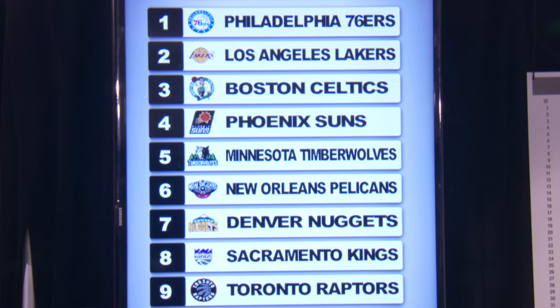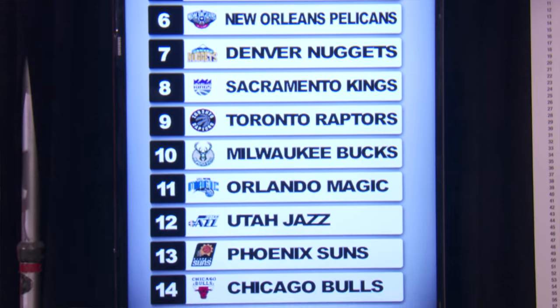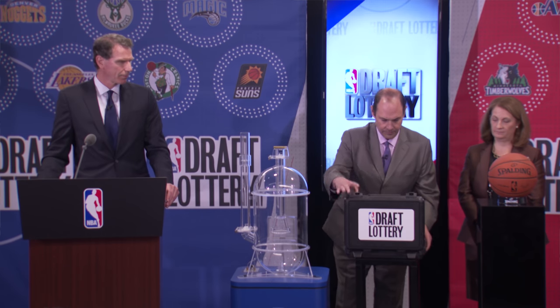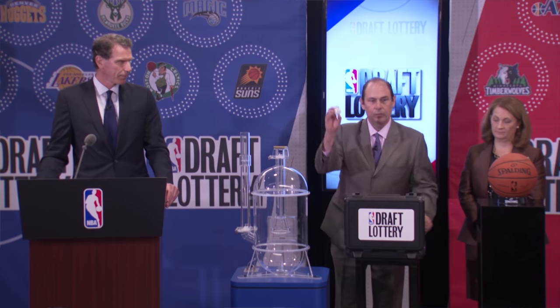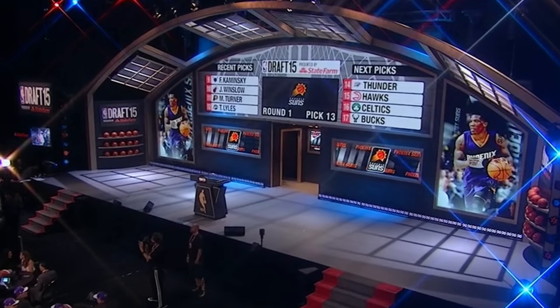By definition, the Draft Lottery is an annual event in which teams who missed the playoffs during the previous season participate in a lottery process to determine the order in which each of the 14 non-playoff teams will be selecting in the forthcoming NBA Draft. Currently the Draft Lottery only determines the top three picks, but each of the 14 teams who did not make the playoffs do have a shot at selecting first overall, with their odds increasing or decreasing based on their win-loss record during the regular season.